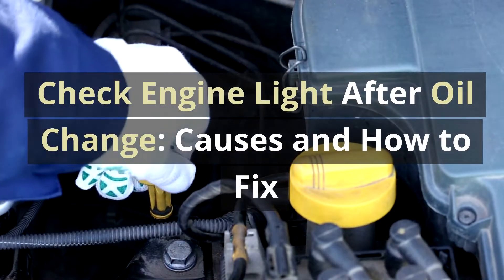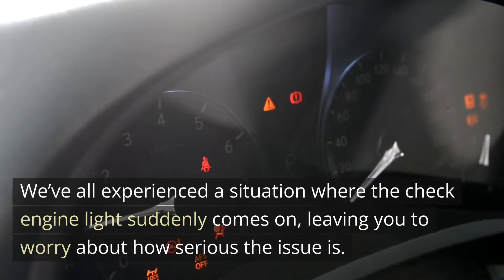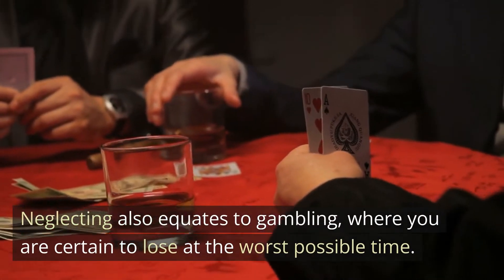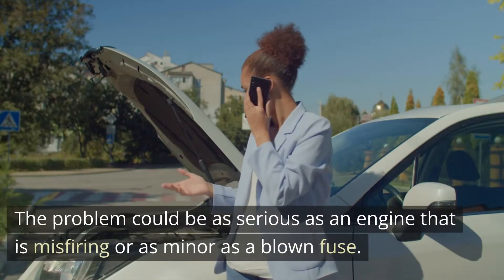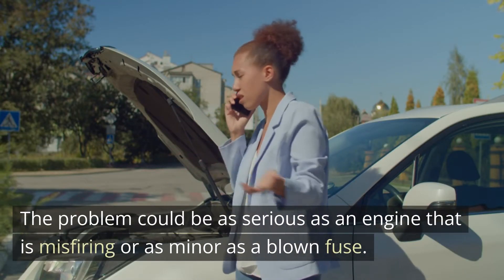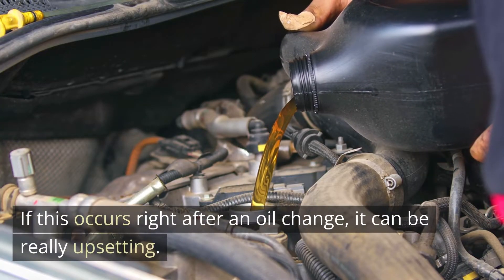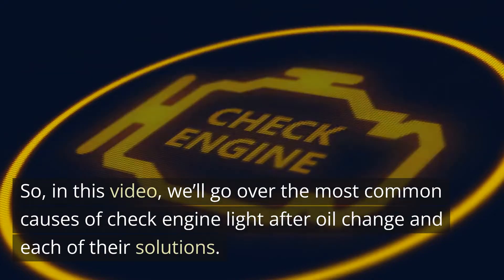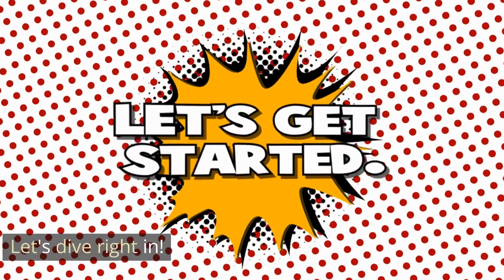Check engine light after oil change — causes and how to fix. We've all experienced a situation where the check engine light suddenly comes on, leaving you to worry about how serious the issue is. Neglecting it also equates to gambling, where you are certain to lose at the worst possible time. The problem could be as serious as an engine that is misfiring or as minor as a blown fuse. If this occurs right after an oil change, it can be really upsetting. In this video, we'll go over the most common causes of a check engine light after an oil change and each of their solutions.